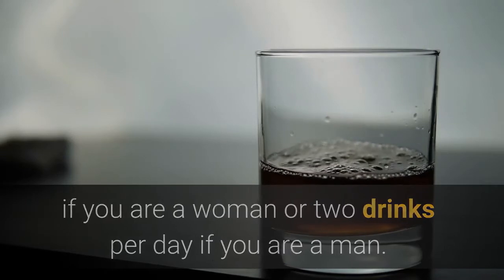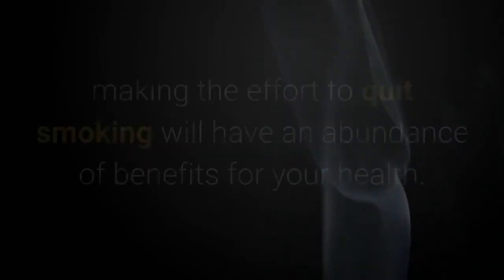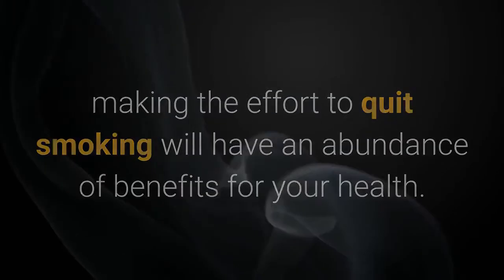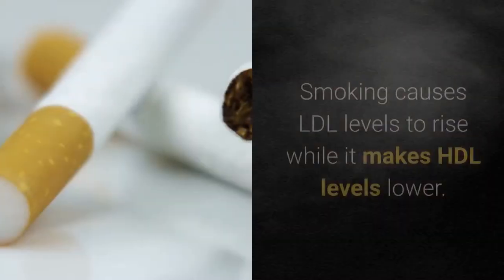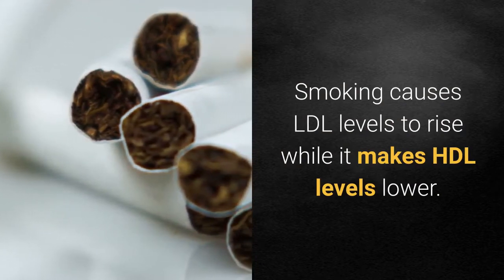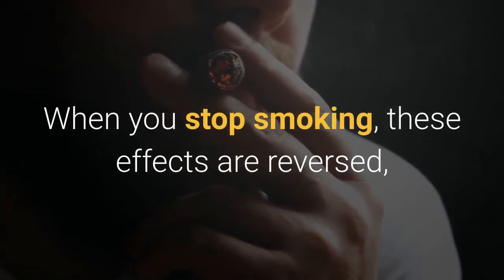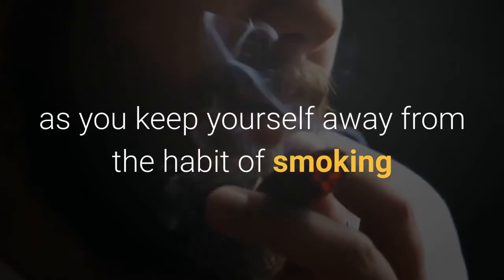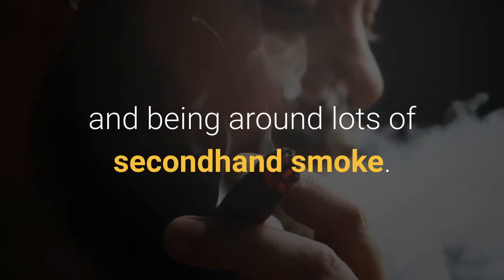Stop smoking. If you are a smoker, making the effort to quit smoking will have an abundance of benefits for your health. Improved cholesterol levels is only one of these benefits. Smoking causes LDL levels to rise while it makes HDL levels lower. When you stop smoking, these effects are reversed, and it doesn't take long to see the results, as long as you keep yourself away from the habit of smoking and being around lots of secondhand smoke.